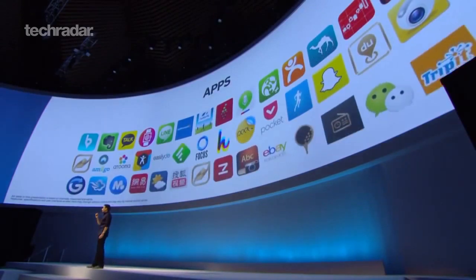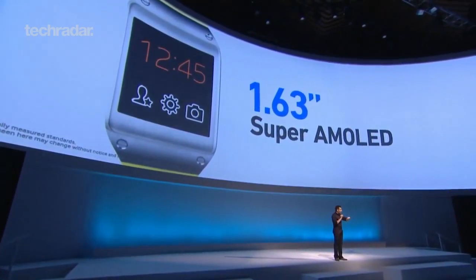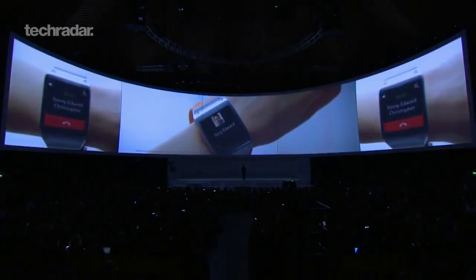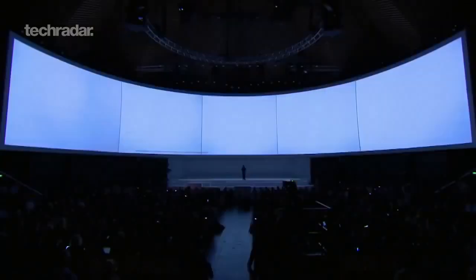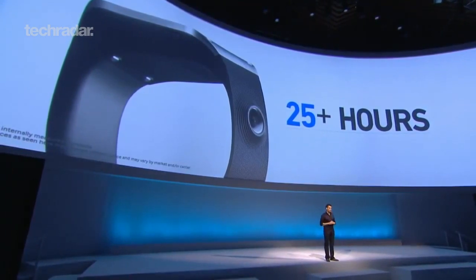Gear can run its own apps. The most visible feature is that beautiful 1.63-inch 320x320 pixel Super AMOLED display. Gear is powered by a custom 800 MHz single-core CPU. We also added a gyroscope and accelerometer, and we designed it to last more than a day on a single charge. Welcome to the future.